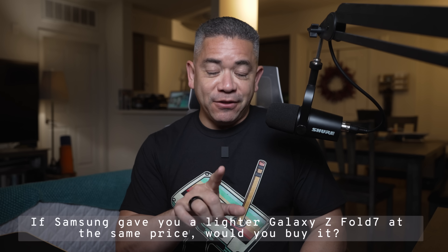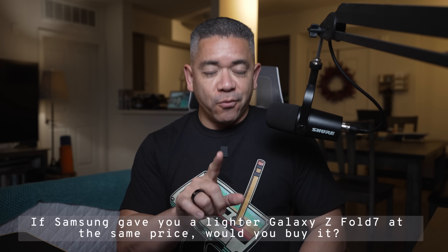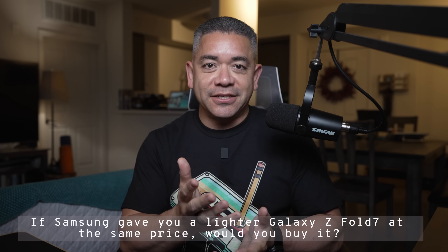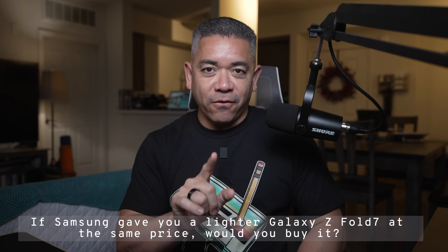In today's question: if Samsung gave you a lighter Galaxy Z Fold 7 at the same price, would you buy it? In my case, that's my dream foldable. These are usually pretty hefty, so I would love easier handling, but I'm curious to know what you would prefer in the comments.